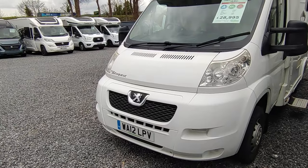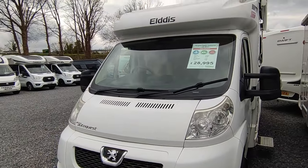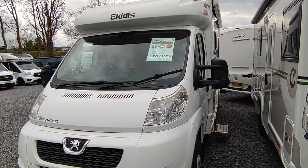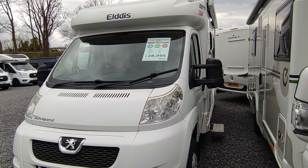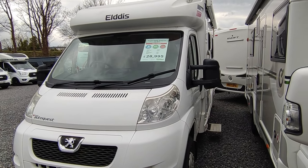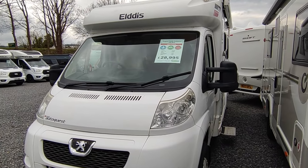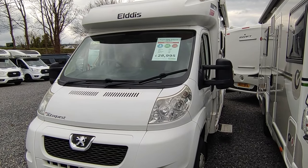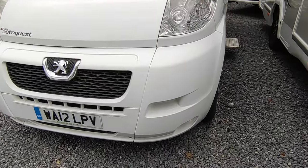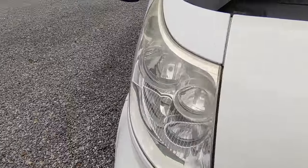Looking at the cab: it's fully colour-coded white Peugeot Boxer. These drive really well and the van is very light, so you'll have a massive payload and stupendously good fuel economy. I get 34 mpg out of my camper with the same running gear — I won't promise that, but you'll certainly be seeing the good side of 30. Very reliable.